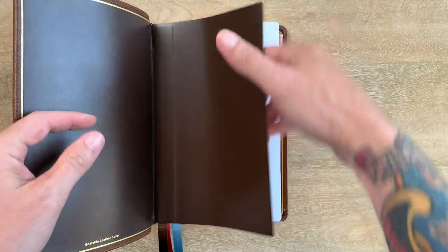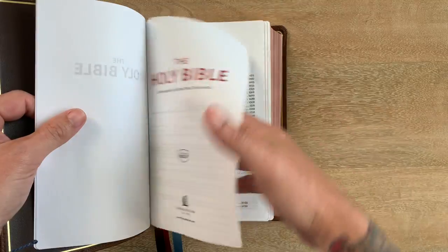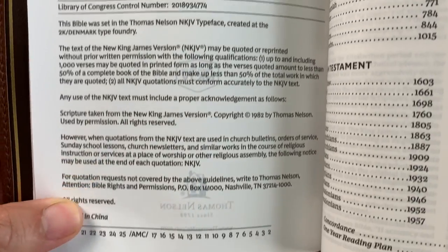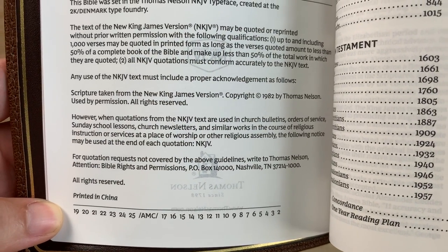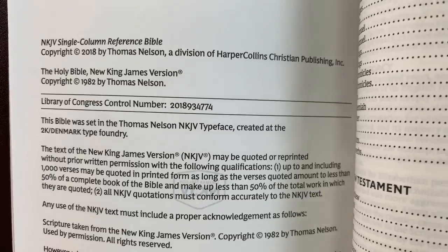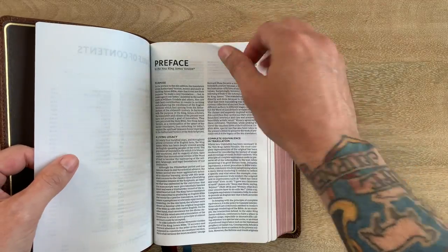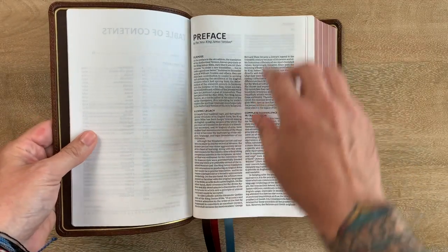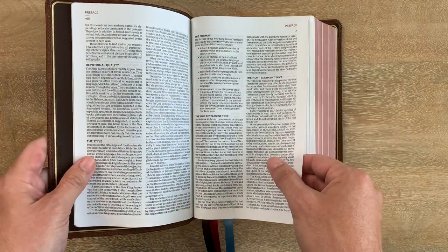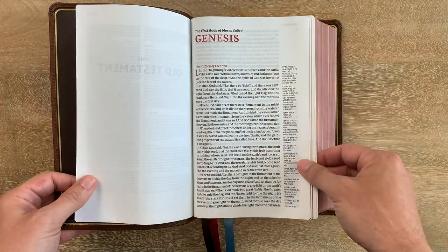Let me open it up. You see the presentation page, Holy Bible, title page, Thomas Nelson. Single column reference — it's printed in China. The typesetting is designed by 2K Denmark with the Thomas Nelson NKJV typeface. They have a slightly different typeface for each translation. I really enjoy the typeface they've done for the NKJV. I'd encourage you to read the prefaces — this one talks a lot about the tradition of the KJV and what they've done with the NKJV, which I think is really important.